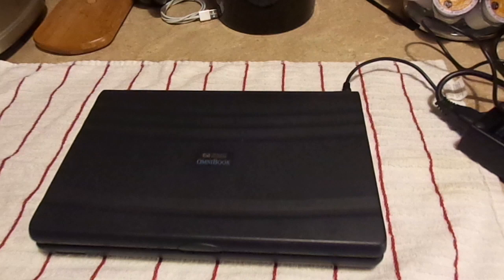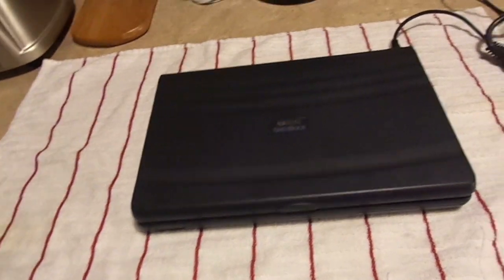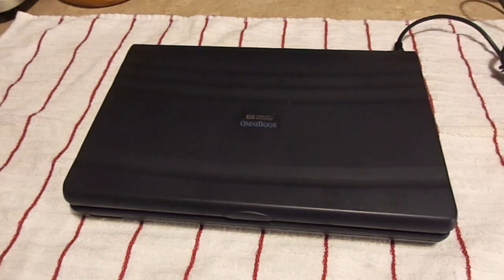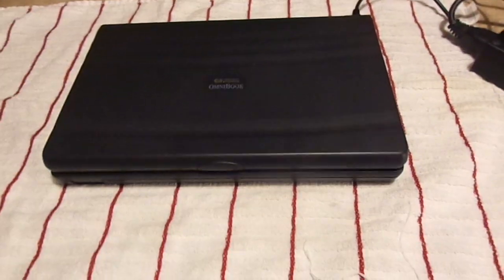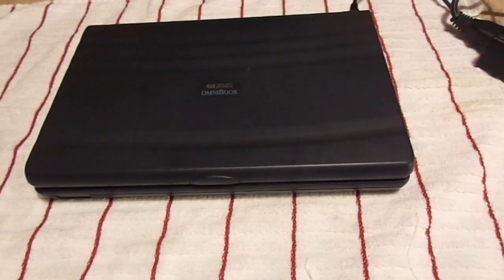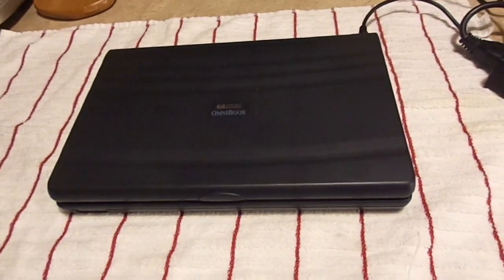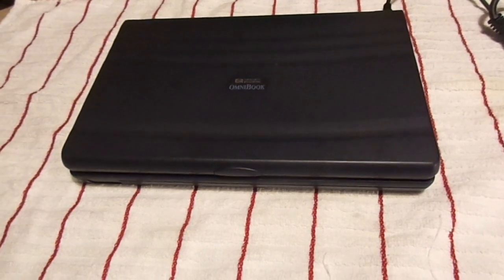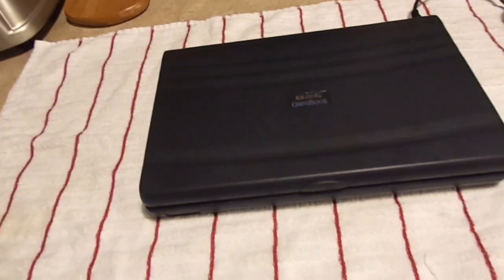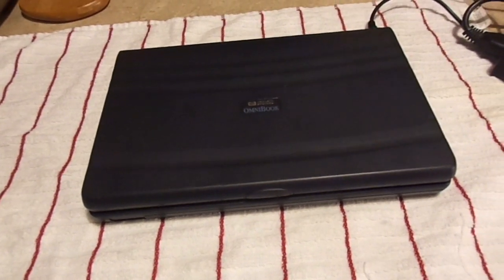One of the other early sub-notebooks was the Gateway Nomad from the early 90s, back when Gateway was not only a company, but a good one. The Gateway Nomad was a compact laptop, much like the HP Omnibook, that did not feature a floppy drive — and in no way did it feature a CD drive. Another machine in that bracket is the Toshiba Libretto, which was a very compact sub-notebook. IBM also made a laptop with a butterfly keyboard that was in the sub-notebook genre.